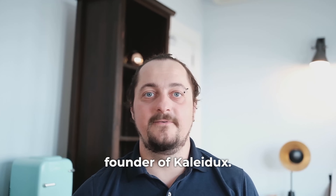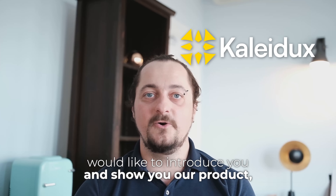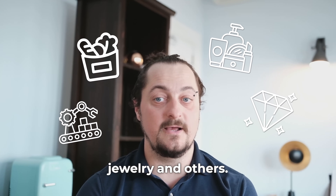Hi, I am Jerry, founder of Kaledux. Today, I would like to introduce you and show you our product, which is perfect for private label manufacturers in food, cosmetics, luxury jewelry, and others.